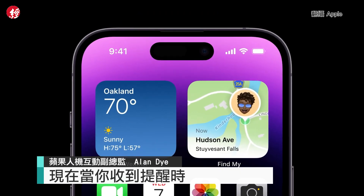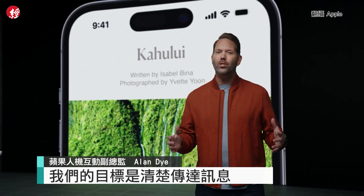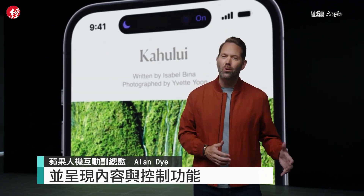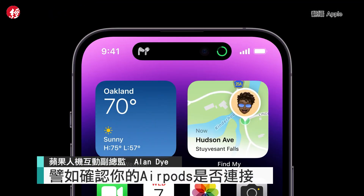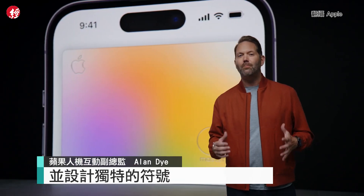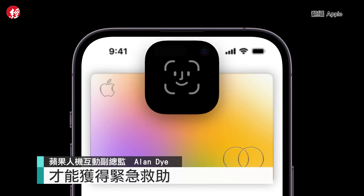So now, when you receive an alert, the Dynamic Island expands to notify you. Our ambition is to clearly convey the information and present content and controls without distracting from the app you're in. This works across the entire system for things like confirming your AirPods are connected, muting, or starting a charge. Each alert has its own personality, and it's been designed with its own unique character, making it easy to identify at a glance.